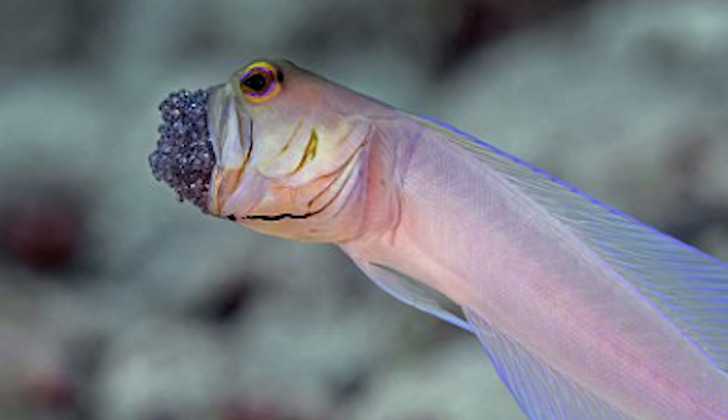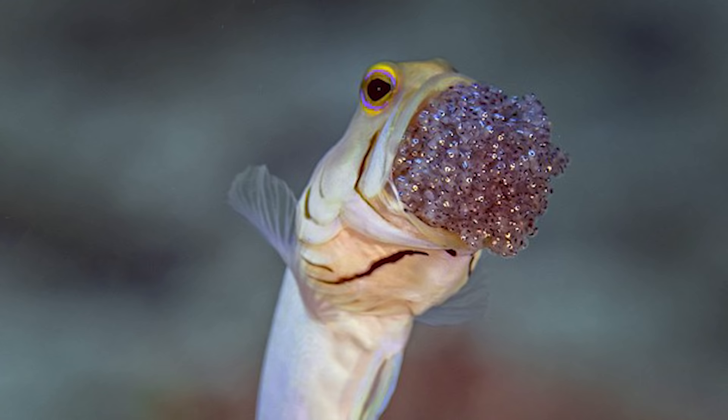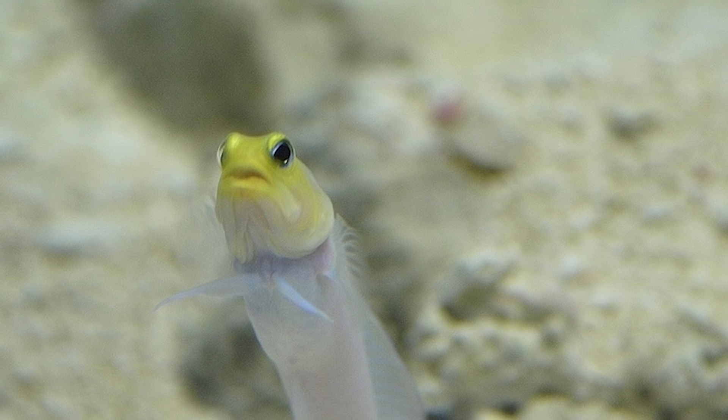The father fish has his mouth crammed full of scores of his offspring, as you can see in these pictures by Dr. Peter Allison. The male fish will keep protective watch over the eggs until they hatch. Yellow-headed jawfish are native to coral reefs in the Caribbean Sea, often found at depths over 130 feet. Usually, these fish are rarely seen away from their burrows.